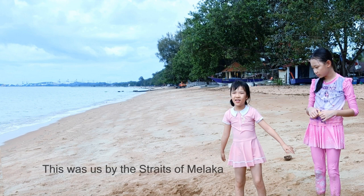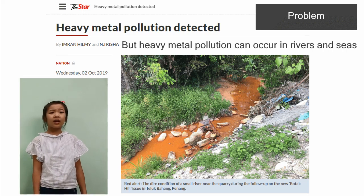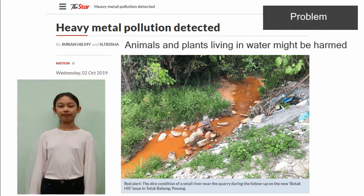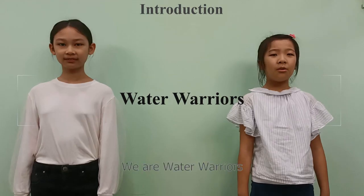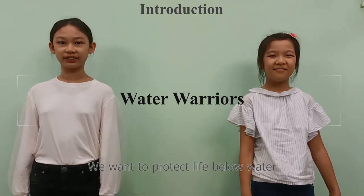This was us by the Strait of Malacca. But heavy metal pollution can occur in rivers and seas. Animals and plants living in water might be harmed. We are water warriors. We want to protect life below water.